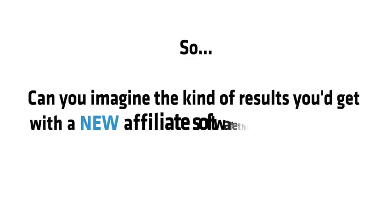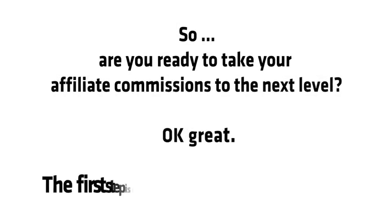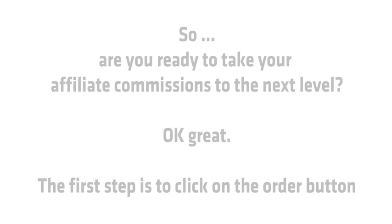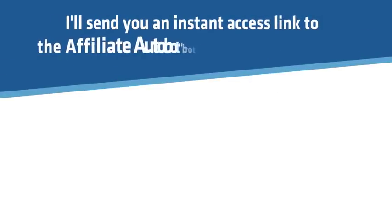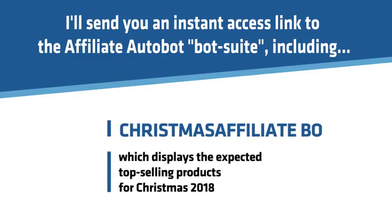Can you imagine the kind of results you'd get with affiliate software this powerful? Stop imagining — let me show you the rock-solid proof. Are you ready to take your affiliate commissions to the next level? The first step is to click the Order button. I'll send you instant access to the AffiliateBot suite, including Christmas AffiliateBot, which displays the expected top-selling products for Christmas 2018.